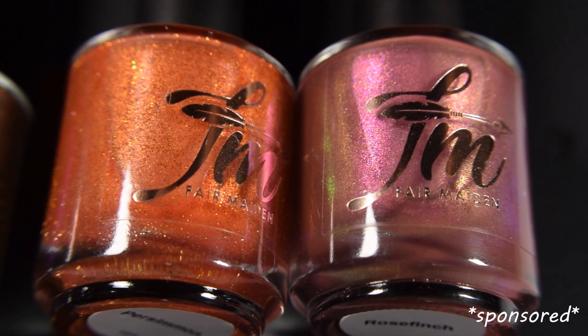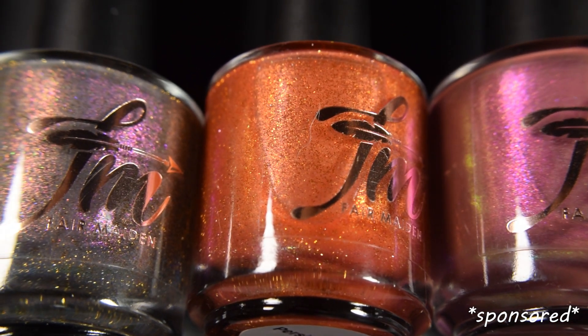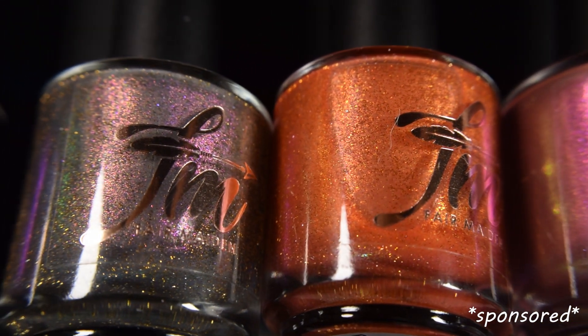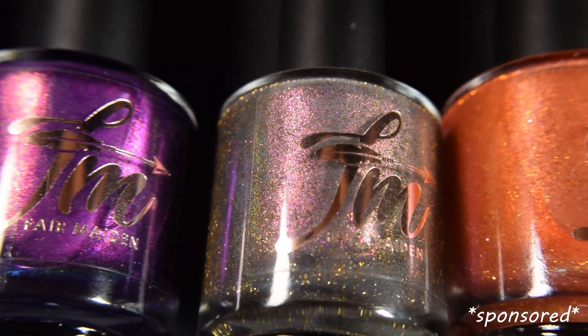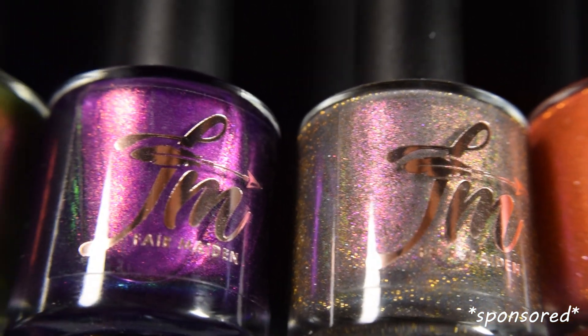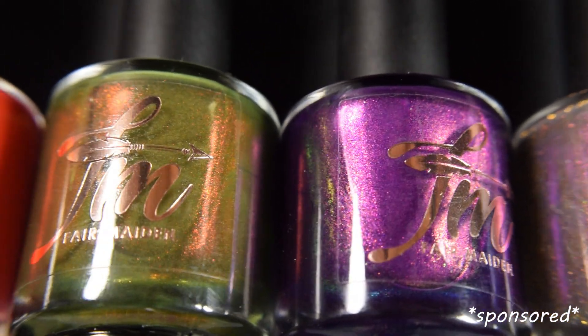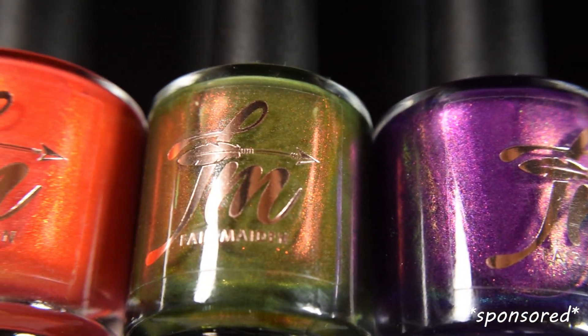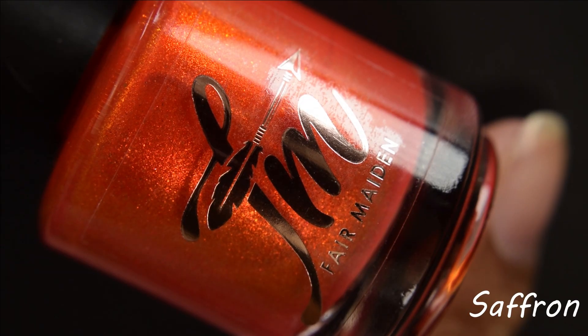What's up, nail geeks? I am back with Fair Maiden Polishes Luxe Fall Collection. These initially debuted at the Polish and Beauty Expo this summer, so you're going to see my nails in the roundy shape. I did swatch these over the summer, but those were an early release for those attending the event. Now these are going to be the official release in the Maiden's shop. So let's dive right into the swatches.